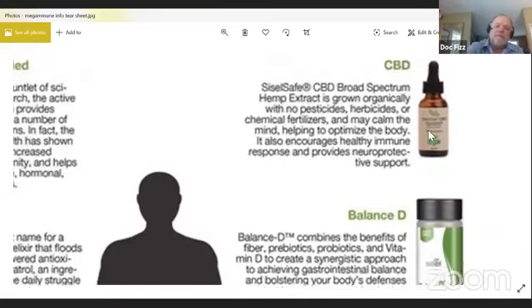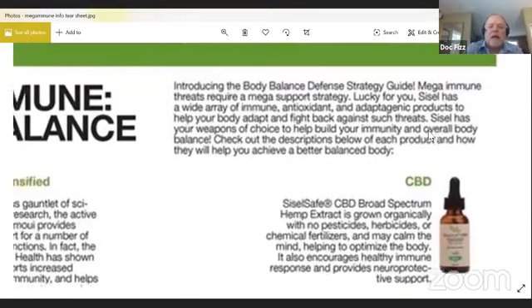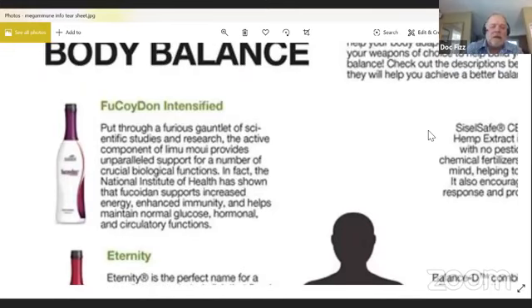Balance D also contains hemp extracts, which help to keep you calm. Right now that's really important, because in times like this a lot of people get worried and start to have anxiety. They've found that broad spectrum hemp extract helps with neural protection. The only defense you have against this disease is your immune system, so you want to really support that.